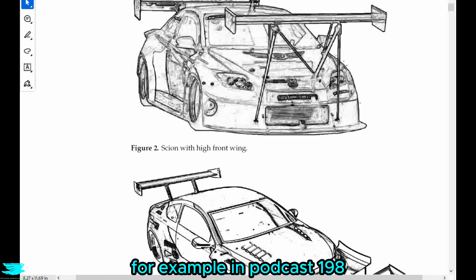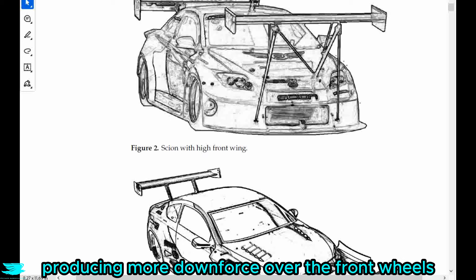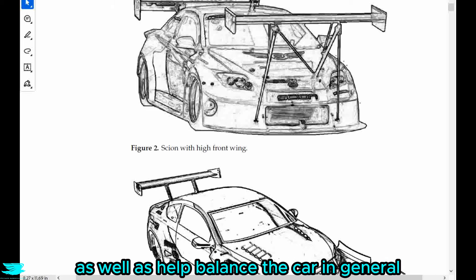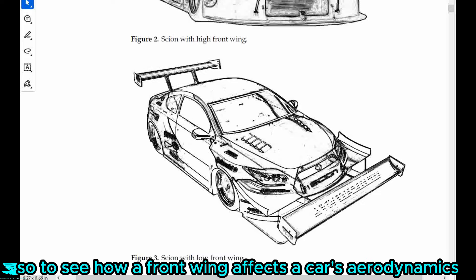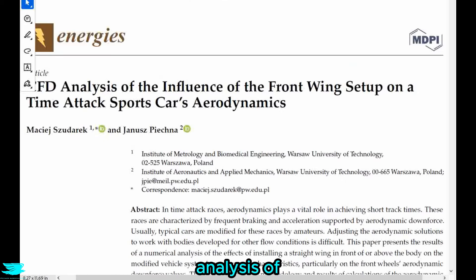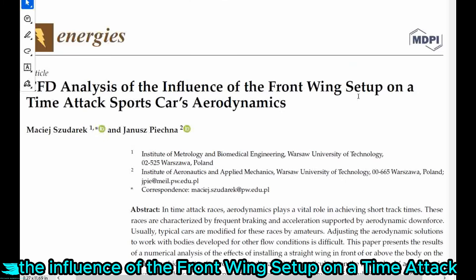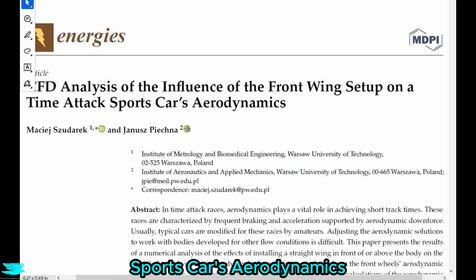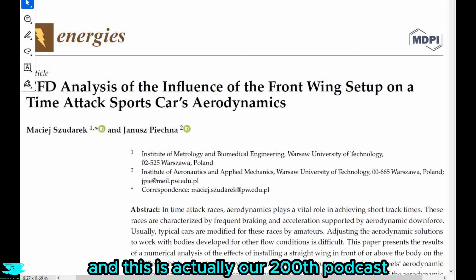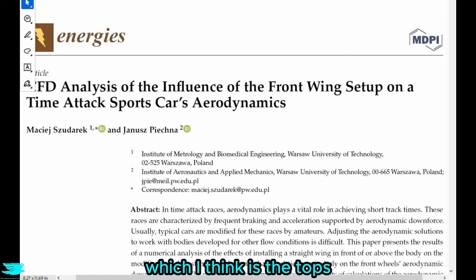For example, in podcast 198 from a couple weeks ago, we covered how producing more downforce over the front wheels can help reduce understeer, as well as help balance the car in general. So to see how a front wing affects a car's aerodynamics, we're looking at this paper called CFD Analysis of the Influence of the Front Wing Setup on a Time Attack Sports Car's Aerodynamics. It is open access, so you can find it in the link below. And this is actually our 200th podcast, which I think is the tops.